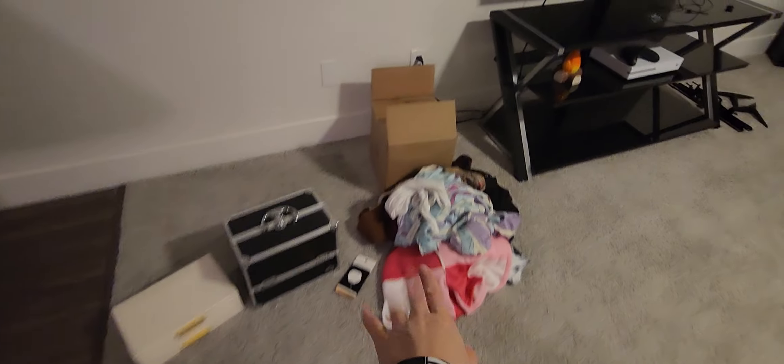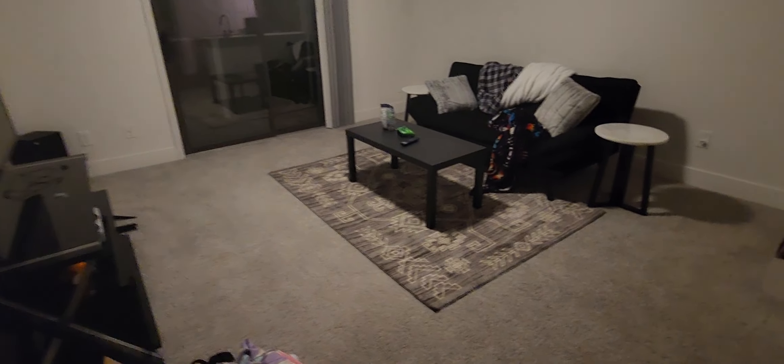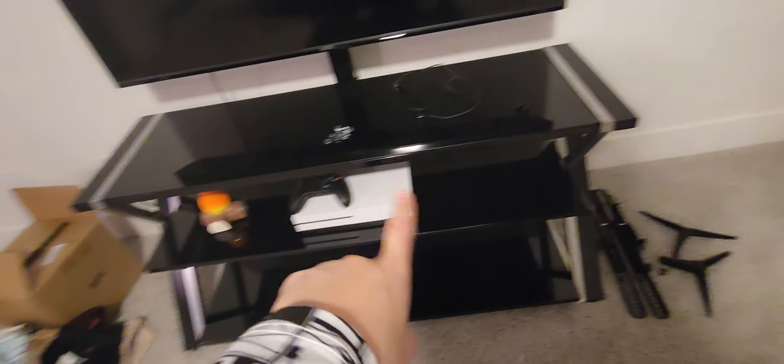Moving on to the living room. There's going to be a video for a Shein haul, that's why there's clothing on the ground, but currently this is what we have. We have our lovely TV, our Xbox — our very first Xbox. This thing is glass, very heavy. I built that entire thing by myself. It was great.